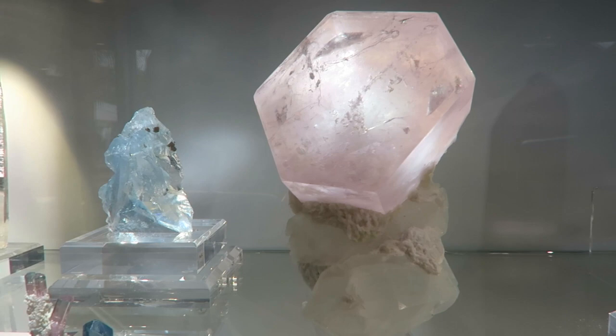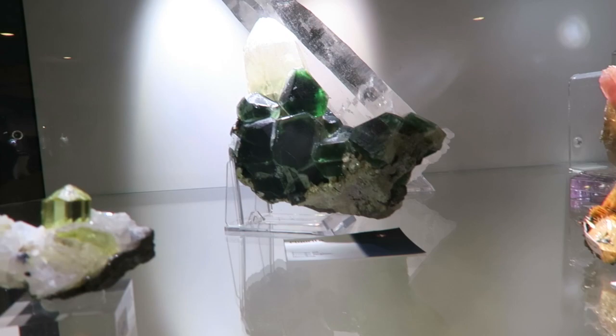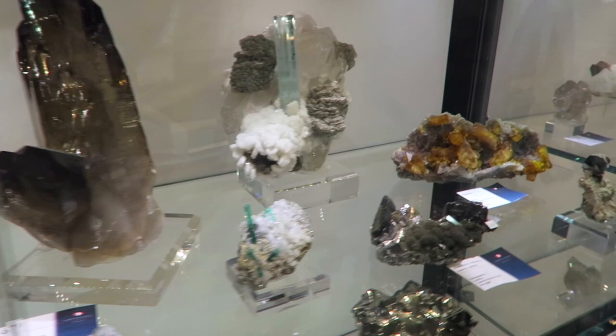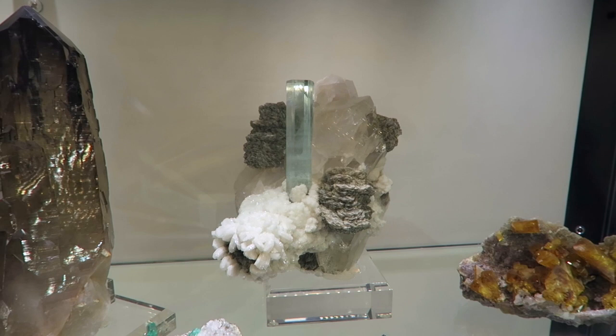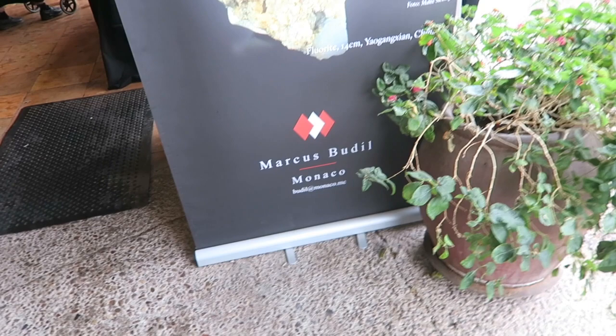Show me the aquamarine and quartz — look how wintery and beautiful that is. That would go perfectly in the house. This is Marcus Budil Monaco — they have a picture. They're at the Pueblo show every year right by the lobby, so if you come to this one, you can see them.